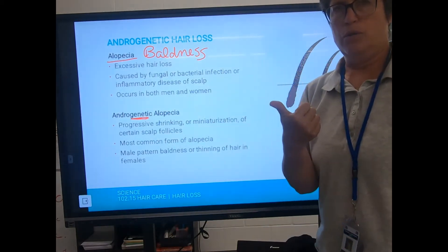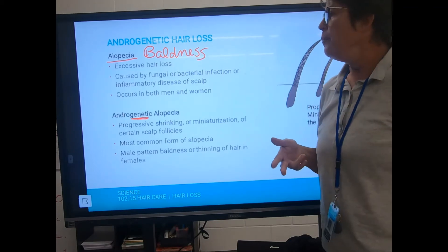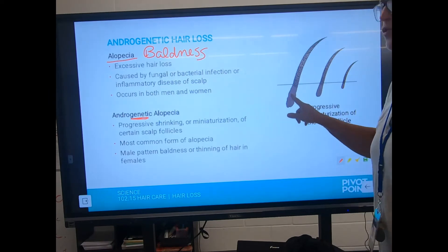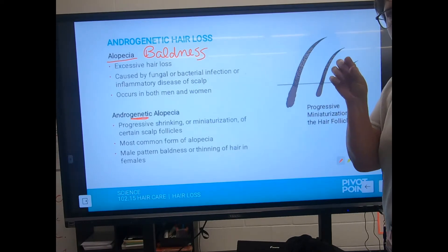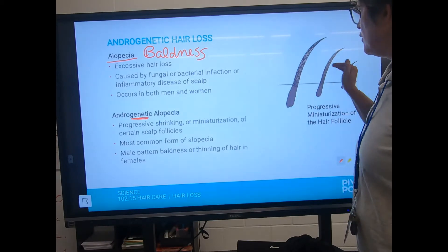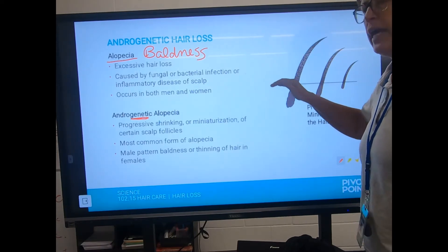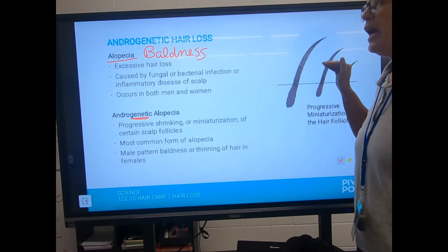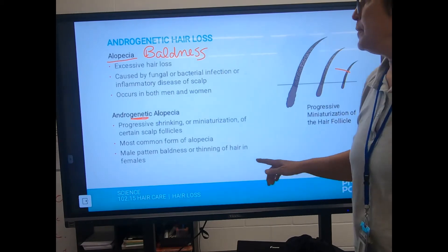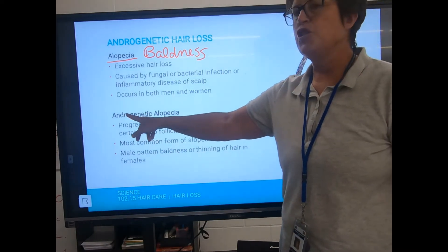Androgenetic alopecia is genetic — did your dad or grandpa go bald? Women rarely go fully bald; it's more a male problem. The follicles keep shrinking, producing smaller and smaller hairs. Products like Rogaine reverse this and hold it in place so follicles don't keep shrinking. You have to be proactive while hair is still there and use it every day for the rest of your life — you cannot stop. It's the most common form of alopecia.